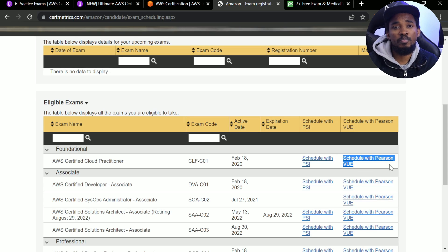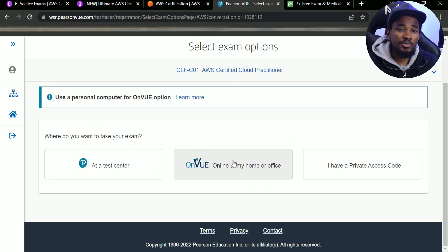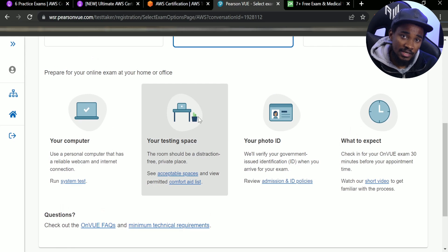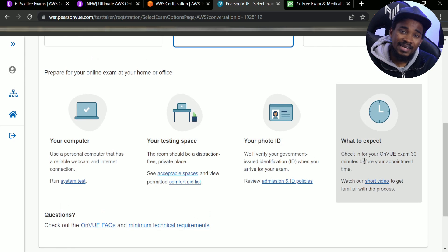For registration, you can go with two options: registering with PSI or with Pearson VUE. I actually went with Pearson VUE. You can also either write the exam at home or at an actual test center location where they invigilate and monitor you. I chose to write it from home, and funny enough I actually wrote it in one of the toilets in my place.